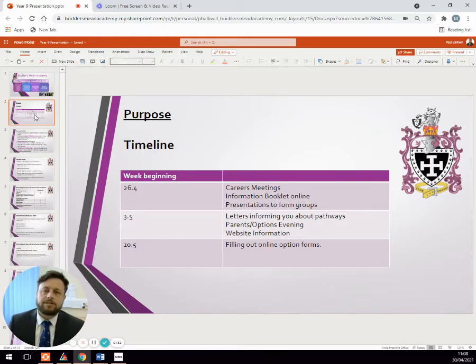This week your child has had the opportunity to have some careers meetings with a company, Inspired to Achieve, to talk through their options and also their choices further afield like their post-16 and potential careers they would like to have. We will be sending out an information booklet shortly that will be available on the website for you to look at and read about the subjects and courses. I've also been going into form groups to give a presentation very similar to the one that you're watching now.